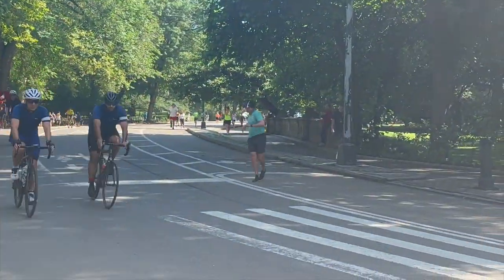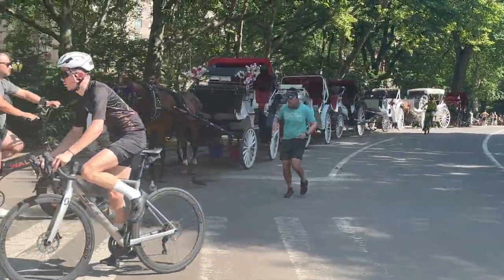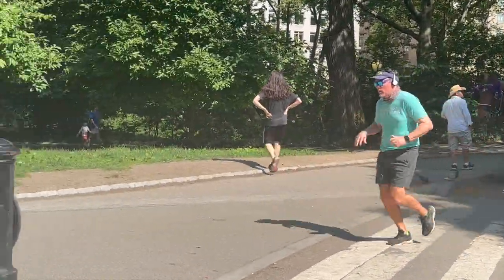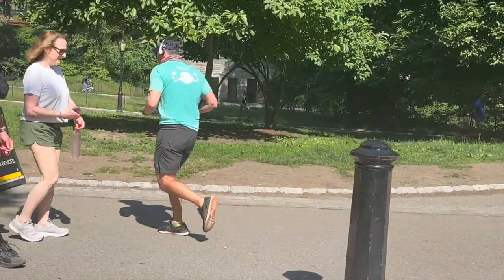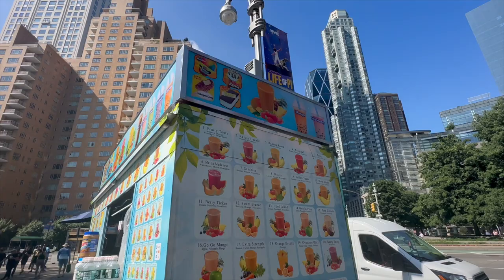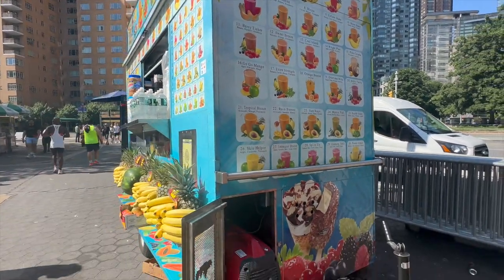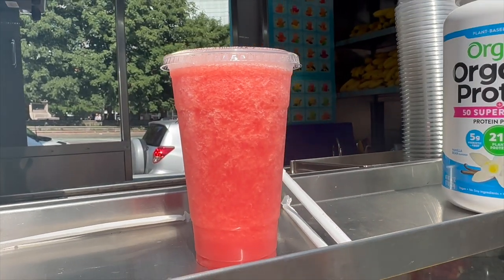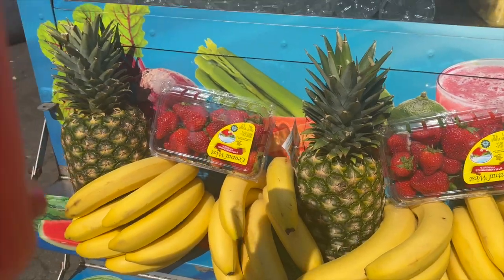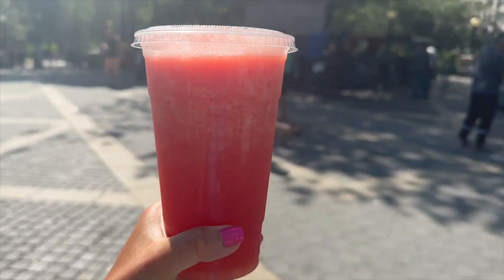Jason, over here! And look, there's my husband, who survived the six-mile run — or 6.2, or whatever it was. Good job! That was a tough run and you made it. This is exactly what we need after that hot run around the loop of Central Park. Pro tip: carry some cash or a credit card in your running belt in case you need to buy a drink. They did take Apple Pay, but you can't always rely on a vendor to have contactless payment options.